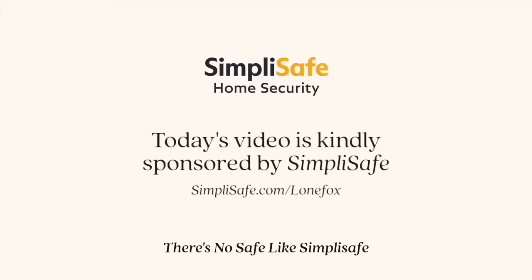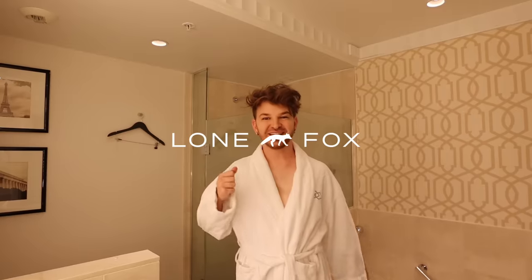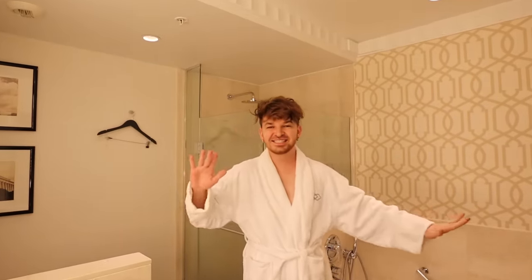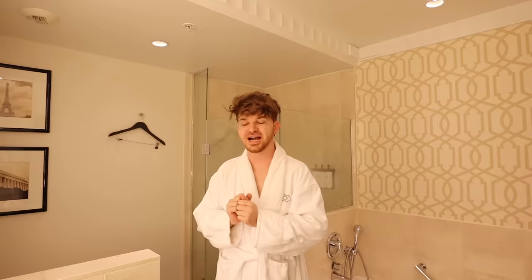There's really no safe like SimpliSafe. Good morning, good morning, good morning. I'm in Washington, D.C. today, which is kind of fun.